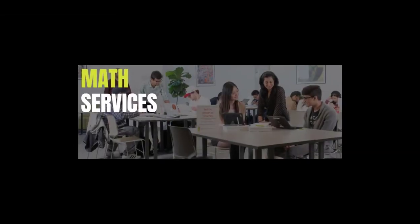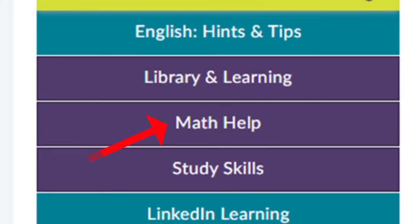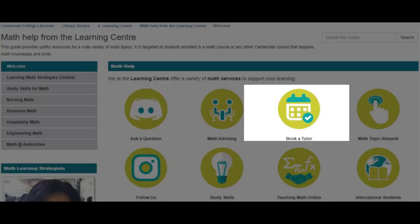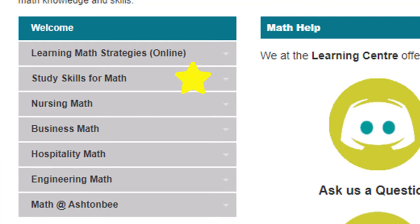You might have online math courses this semester, or other courses that require math skills. Starting from your eCentennial course, click on Math Help. This takes you to the Math Help Lib Guide. From here you can access the online math drop-in service, book a math tutor, or follow the math Instagram page. The Math Help Guide also has a wealth of lessons and resources to help you understand math better, to practice math skills, and to help you be successful in your math courses.